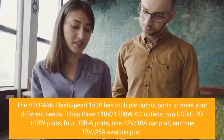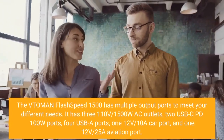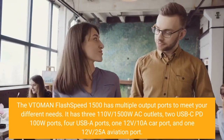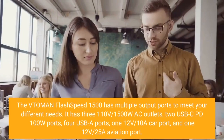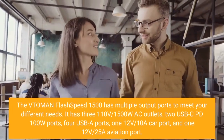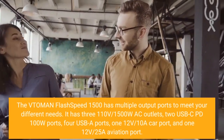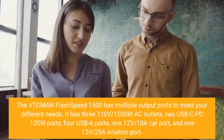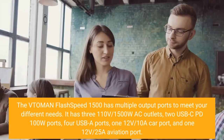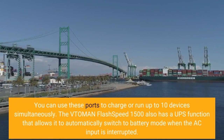The Vtoman Flash Speed 1500 has multiple output ports to meet your different needs. It has three 110V 1500W AC outlets, two USB-C PD 100W ports, four USB-A ports, one 12V 10A car port, and one 12V 25A aviation port. You can use these ports to charge or run up to 10 devices simultaneously.